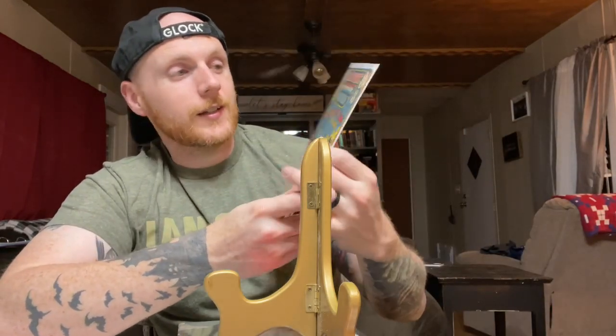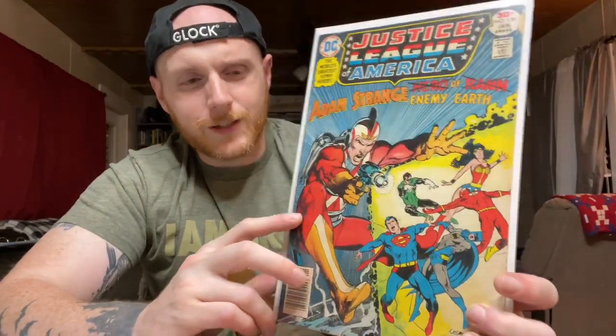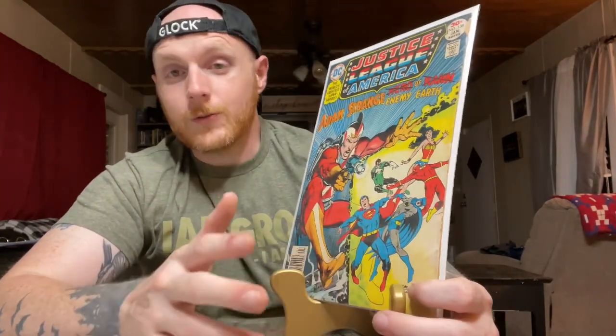The last book in this lot is Justice League of America 138. The key note is a first appearance of a Green Lantern from the future, but of course it was a Neal Adams cover so I had to pick it up.